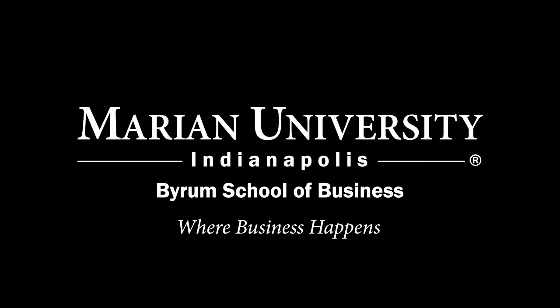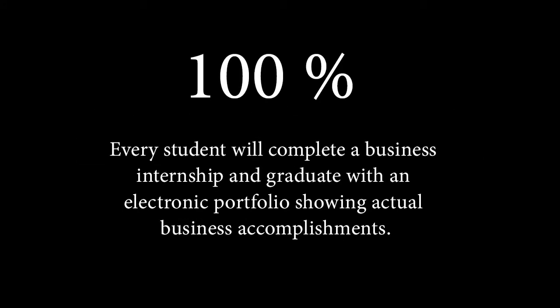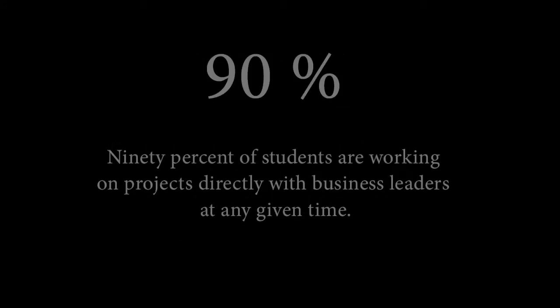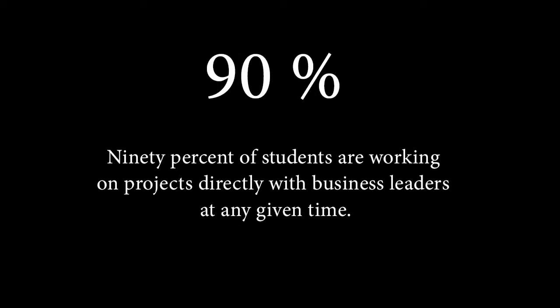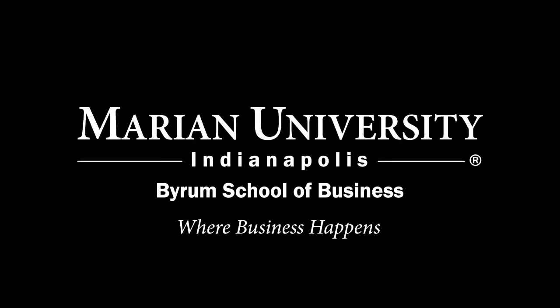At the Byram School of Business, every student is engaged in real business from day one and continues until graduation. Every student will complete a business internship and graduate with an electronic portfolio showing actual business accomplishments. 90% of students are working on projects directly with business leaders at any given time, and 98% of Byram School graduates obtain full-time professional employment in their fields within six months post-graduation. The Marion University Byram School of Business — where business happens.